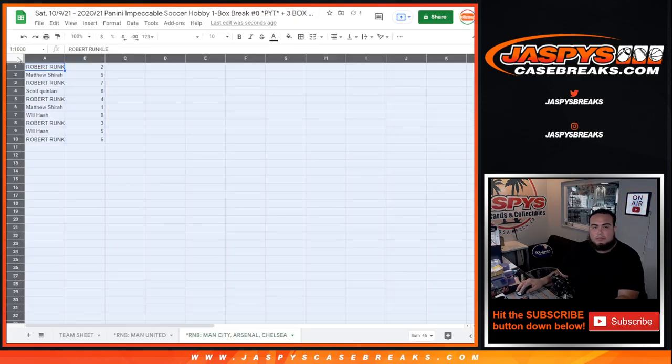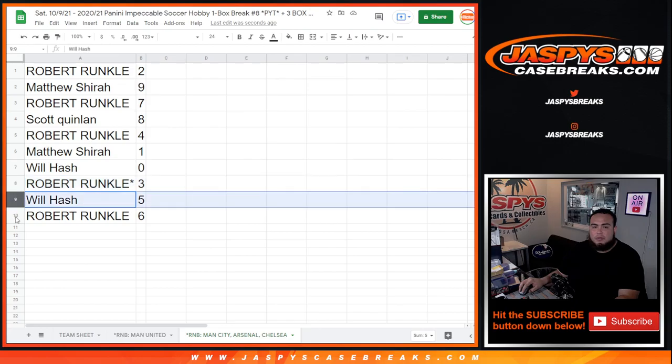So: Robert with 2, Matthew with 9, Robert with 7, Scott with 8, Robert with 4, Matthew — any 1-of-1s will be yours. Will — any redemptions will be yours. Robert with 3, Will with 5, and Robert with 6.